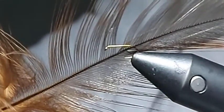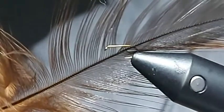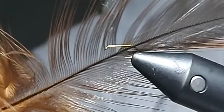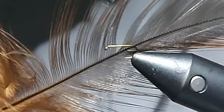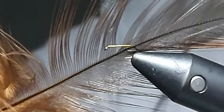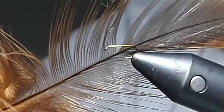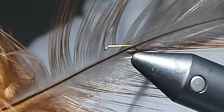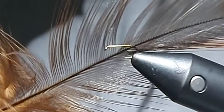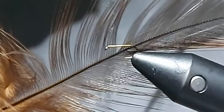Also, Meon Springs in particular, as a stillwater, the primary hatch we get in the evenings in spring and summer is a caenis hatch. They're very, very small — they call it the angler's curse for a very good reason. And once the fish switch on to those, it's very hard to tempt them with absolutely anything. So small flies are always worth having some in your box.